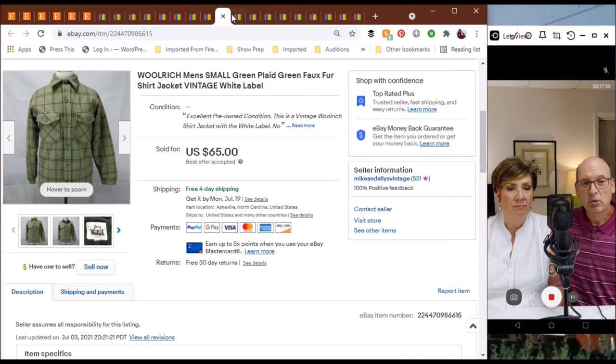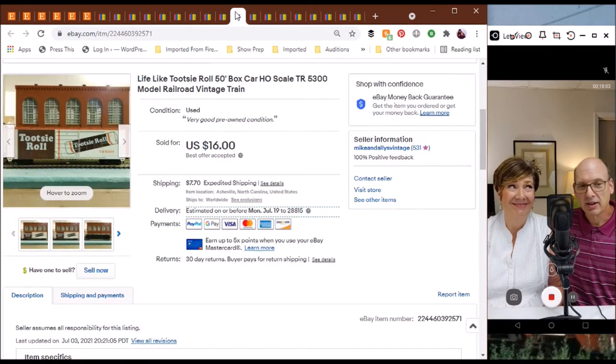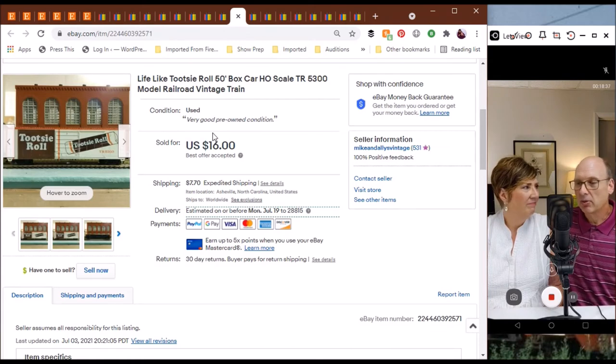Here's one more — a Tootsie Roll boxcar from Lifelike. Tyco was best known for doing train cars with sponsors, but Lifelike did a few as well. This one is probably early 1980s to late 1970s — an HO scale 50-foot boxcar, still in train set mode with truck mounted horn hook couplers. But anybody into model railroading knows those are easily replaced by KD knuckle couplers — you can cut the old ones off and glue the new ones on. $16 best offer accepted.